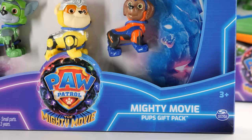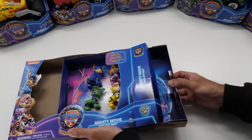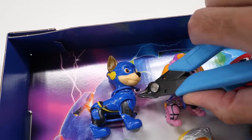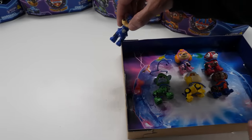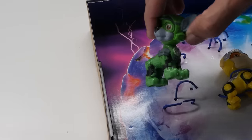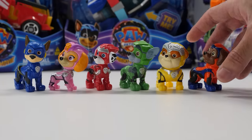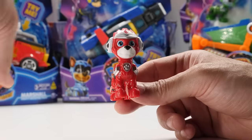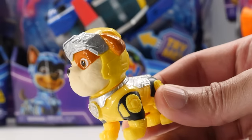Retailing for $24.97, this Mighty Movie Pups gift pack features the entire Mighty Pups team. Standing over 2 inches tall and dressed in their The Mighty Pups Movie uniforms, the complete set includes six figures: Chase, Skye, Marshall, Rocky, Rubble, and Zuma. Aren't they super cute? Love their bright bold colors and the attention to detail. They closely resemble their counterparts from the movie.